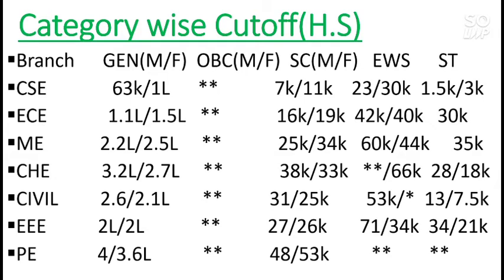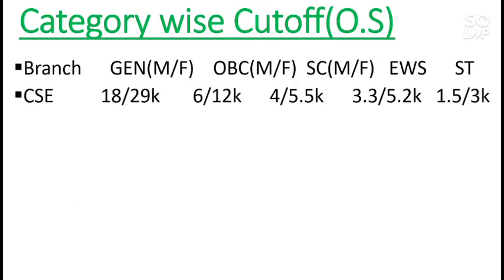So if you are from home state and have a score around or above 60 percentile, you can easily get this NIT. If you don't need a specific branch, you can get Production Engineering or Chemical Engineering. This is all about the home state cutoff — category-wise and branch-wise for male and female. Now for other state cutoff: CS is 18,000 for male and 29,000 for female. Keep in mind, OBC reservation is available for other state students — 6,000 for male and 12,000 for female.